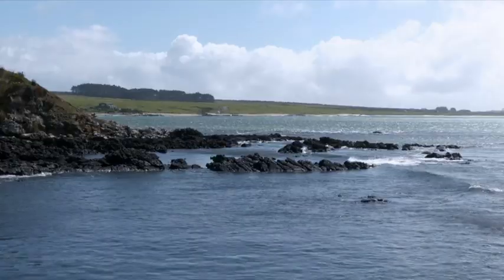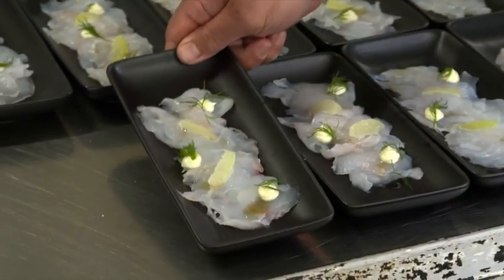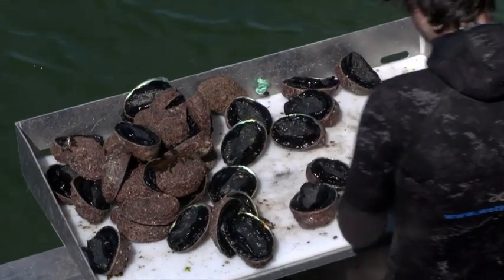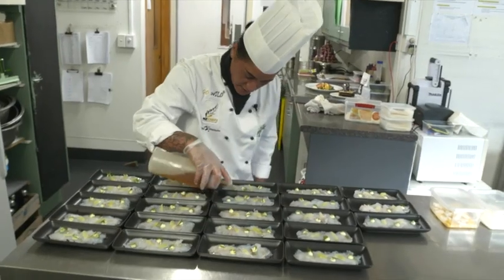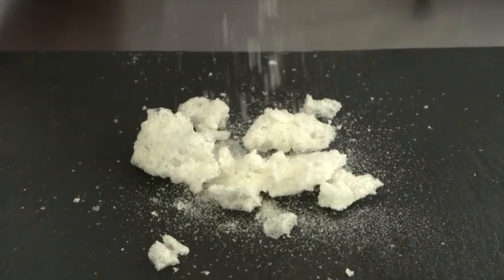The Chatham Islands are famous for their flavors — the blue cod, everyone's favorite, and the crayfish. But tonight the blue cod ceviche is paired with a new local hero. "And then I'm going to sprinkle a bit of the honey." Freeze-dried honey.